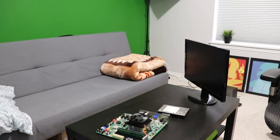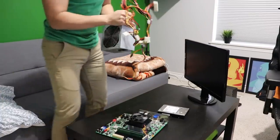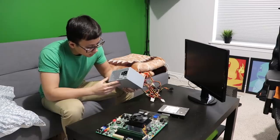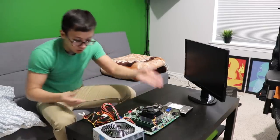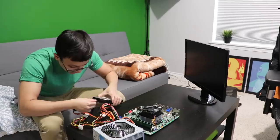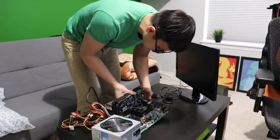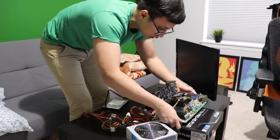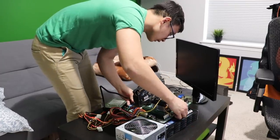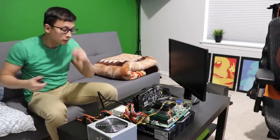Hard drive there. Where's that power supply? I know you're in here. Not down here. Here we go — good old Seasonic. Got the RAM. Got the hard drive.